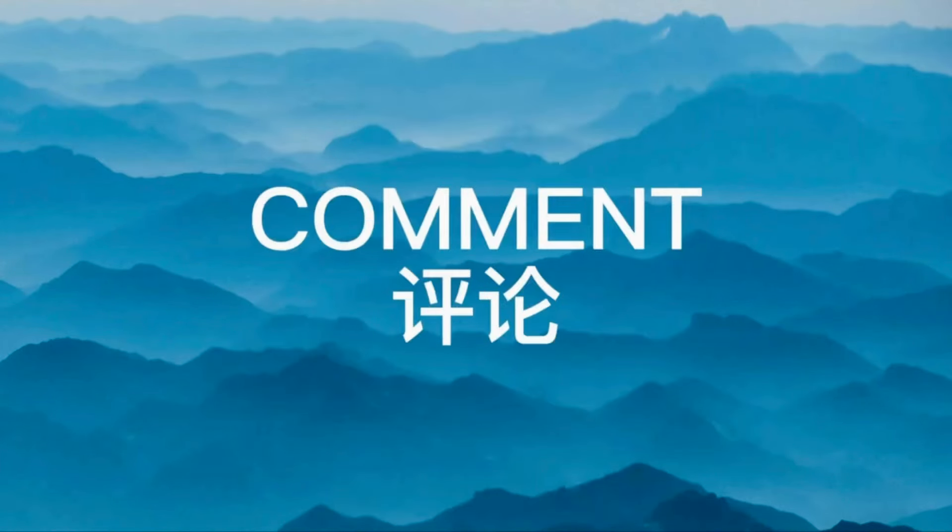Thank you so much for joining me on this tour of Baysville. If you enjoyed this video, please give it a thumbs up, and don't forget to subscribe to my channel for more exciting travel destinations. Until next time, happy exploring!